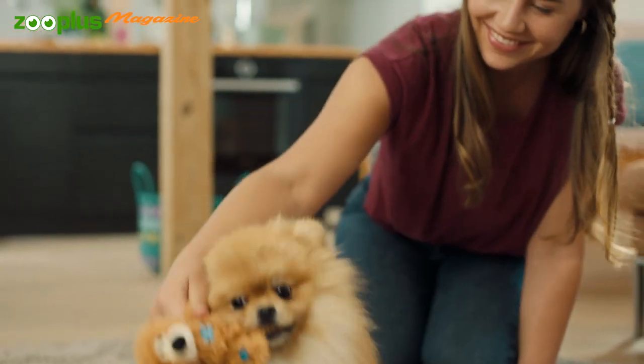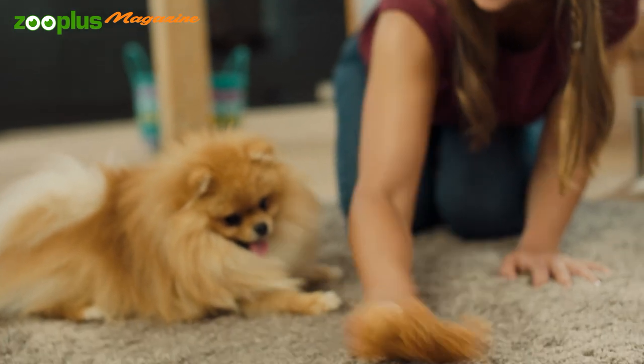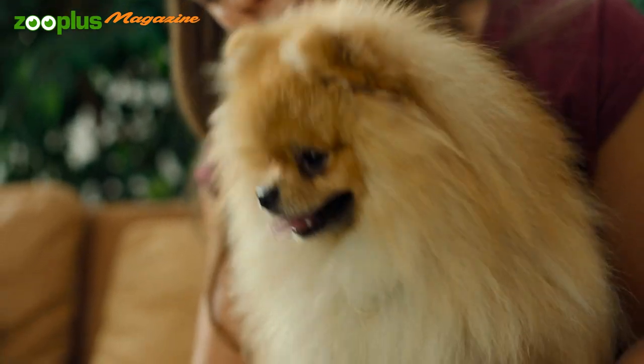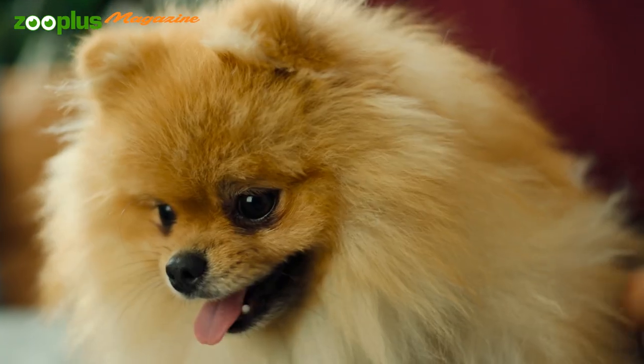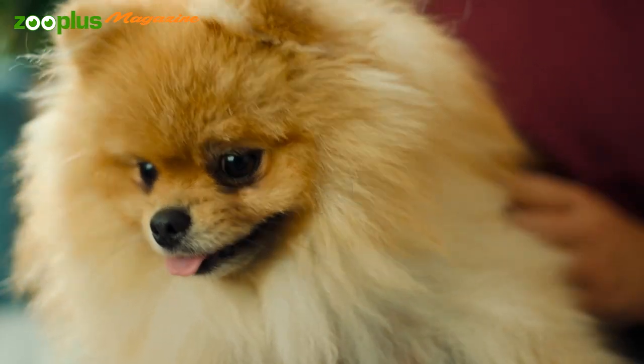The coat really characterizes the Pomeranian's appearance. It's extremely plush and voluminous, with a long, abundant topcoat that sticks out over a short, fluffy undercoat. Its mane is somewhat reminiscent of a lion's. The alert little face with watchful eyes and fox-like muzzle clearly reflects its kinship with the Spitz. It also has a bushy tail.